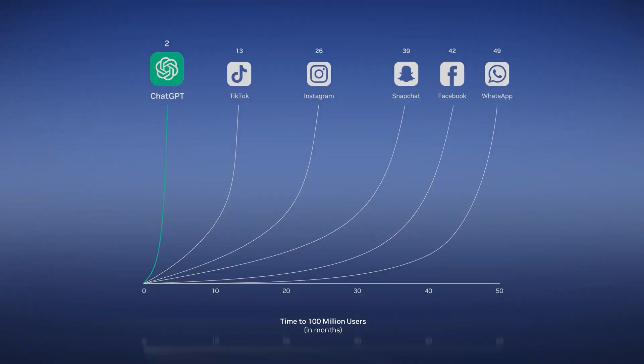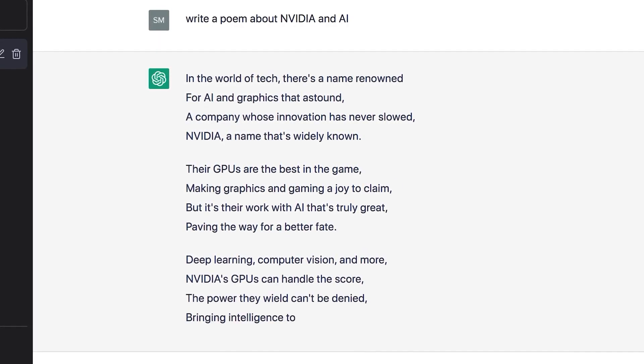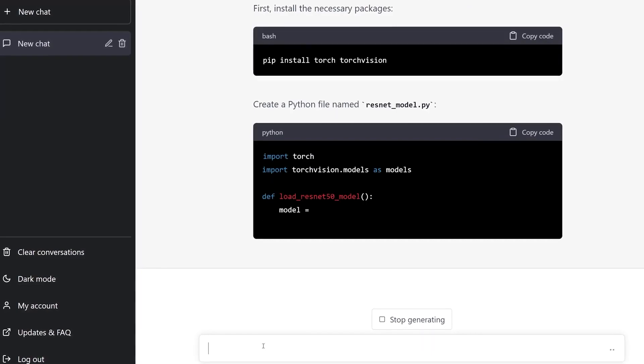ChatGPT is the fastest-growing application in history. No training is necessary — just ask these models to do something. The prompts can be precise or ambiguous. If not clear, through conversation, ChatGPT learns your intentions. The generated text is beyond impressive. ChatGPT can compose memos and poems, paraphrase a research paper, solve math problems, highlight key points of a contract, and even code software programs.